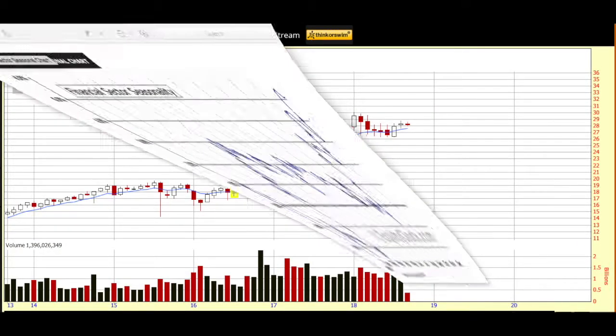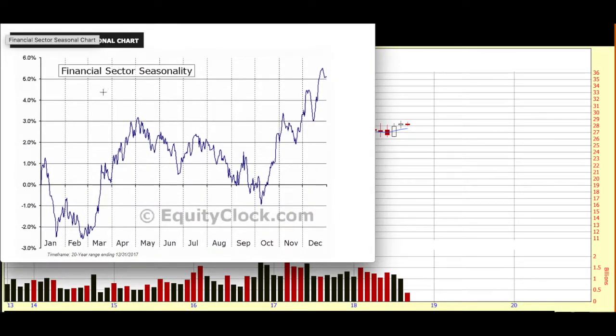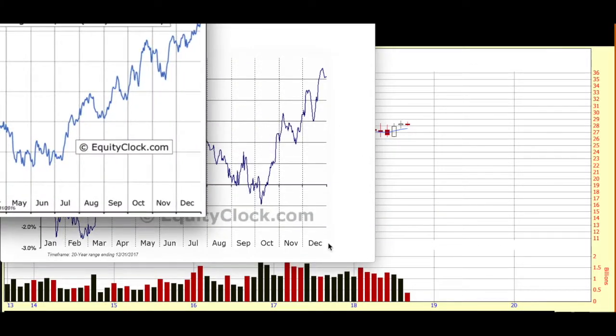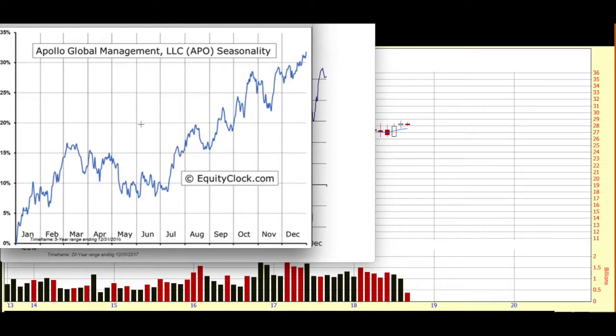I also like to take a look at seasonality for my pick, and so I go to equityclock.com, which is an excellent site — they are all about seasonality. We're looking at the seasonal chart for the financial services sector. You can see that at this time of year it starts to come into some seasonal favor. I like to see that, as well as the seasonal chart for Apollo Management Group. You can see that the back half of the year is usually pretty positive for Apollo. No guarantee that happens again this year, but always good to know.